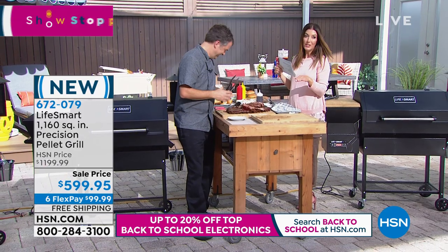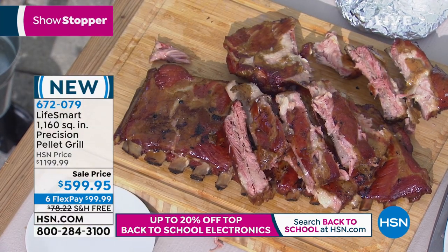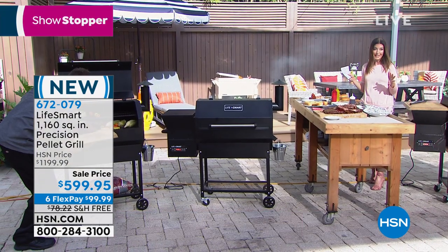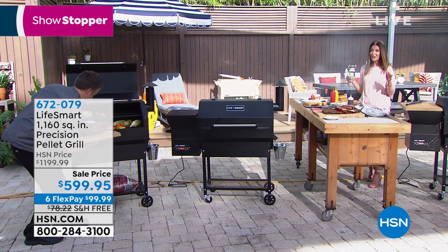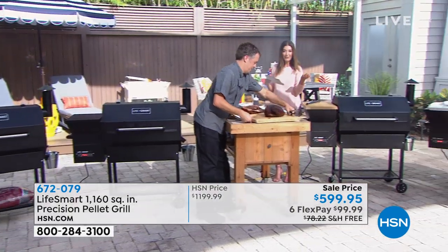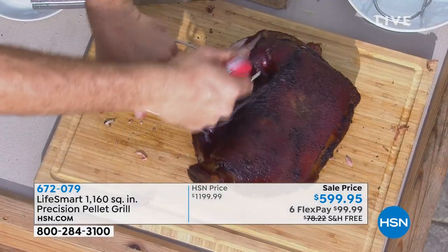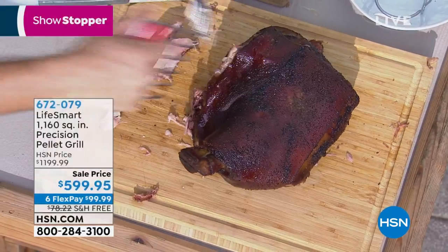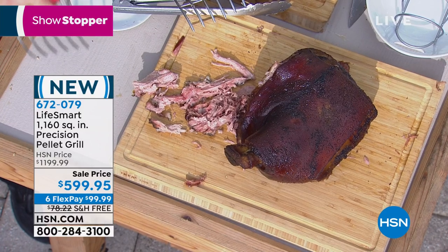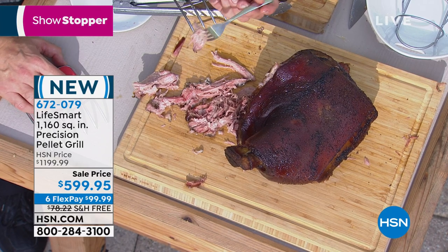It gives you all the digital controls and the dual temperature probe for your meat. This is a top-of-the-line, high-quality product, and today it's 50% off. I can't tell you if or when we will ever be able to repeat this offer — but 50% off with free shipping and six flex pay, which means you have the next six months to pay this off interest-free. You make your first payment and we ship it to you right away. That's how confident we are that you're going to love your brand new pellet grill.